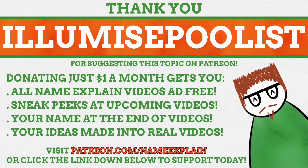A huge thank you to Patreon supporter Ilomizepoulis for suggesting today's video topic. If you want to suggest a topic for next Wednesday's NameExplain video, all you have to do is support NameExplain on Patreon for $1 a month. Find out more by visiting patreon.com/NameExplain, which will be linked down below.